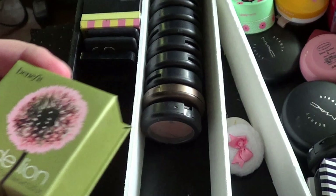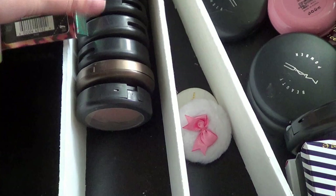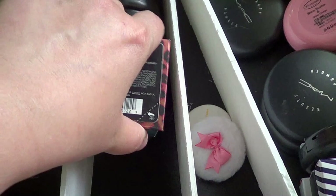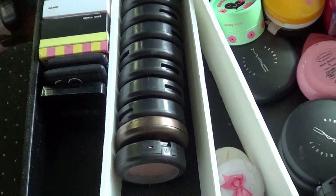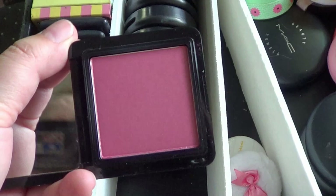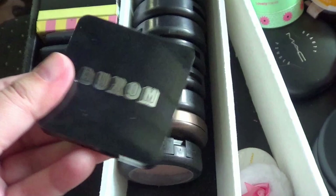Then I have these Benefit ones. Dandelion was so light it never showed up. And then Coralista — I just don't think I ever wore it. I feel like one of the other blushes I kept is that color anyway. So I'm just going to get rid of these — I was never the biggest fan of the Benefit boxed blushes. Now this one I hardly ever wear but I like it a lot — this is from Buxom and it's called Rendezvous. So I'm going to keep that one.